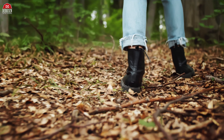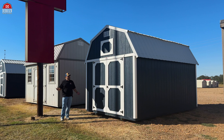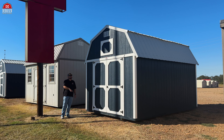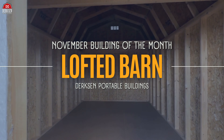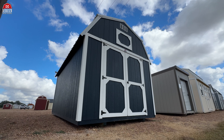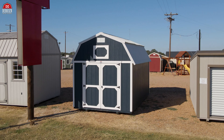Hey friends, as we step into November, the air is crisp and the spirit of change fills our hearts — and with that brings our November building of the month that captures all those cozy fall vibes: this is Dirksen's Lofted Barn. Dirksen's Lofted Barns are a versatile and stylish storage solution designed to maximize space while providing rustic charm.